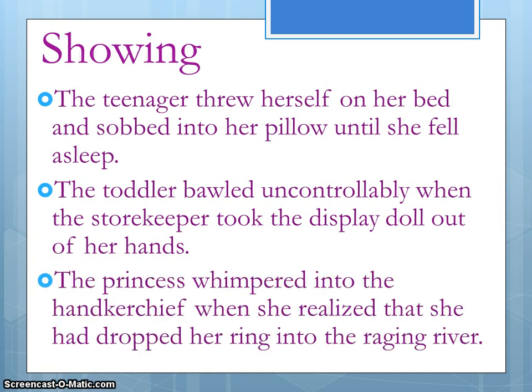The last example: 'The princess whimpered into the handkerchief when she realized that she had dropped her ring into the raging river.' Look at that verb in the first part — 'whimpered.' That's a certain type of crying.